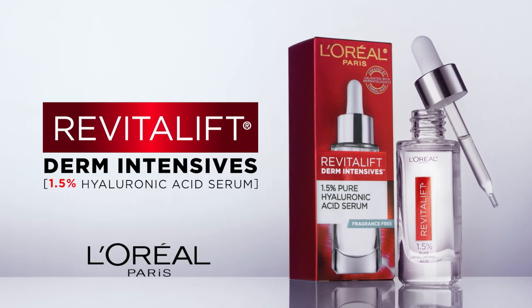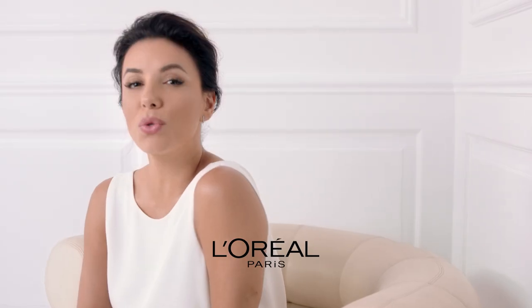Now we're talking. Revitalift Hyaluronic Acid Serum from L'Oreal Paris. Because we're worth it.